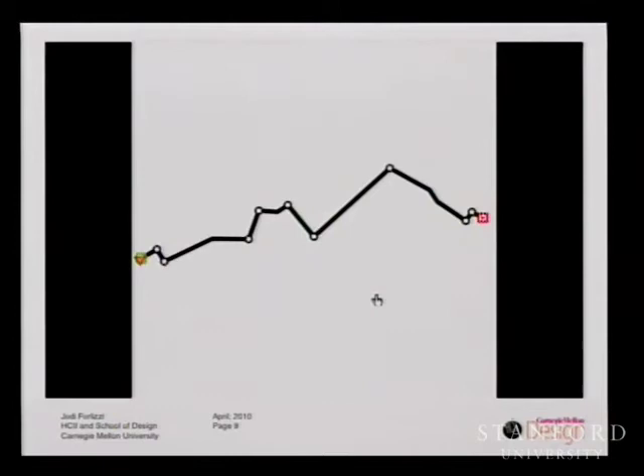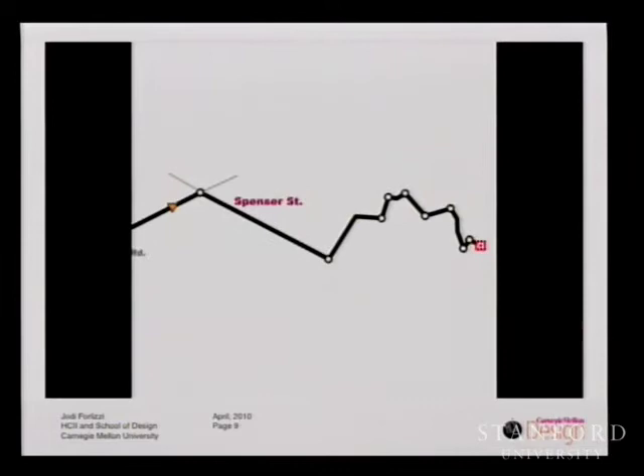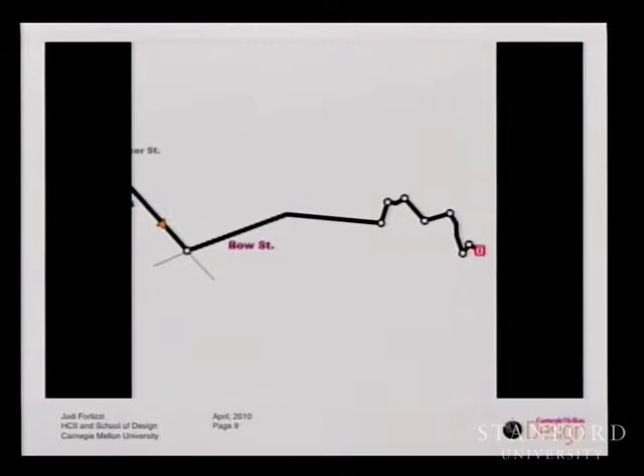This is a movie showing how the MOVE system works. You can see that as the car — represented by the yellow triangle — traverses a road segment and comes to an area of importance, more information is revealed. When we come to a cross street or intersection, or need to know the length of the road we're traversing, we receive that information.